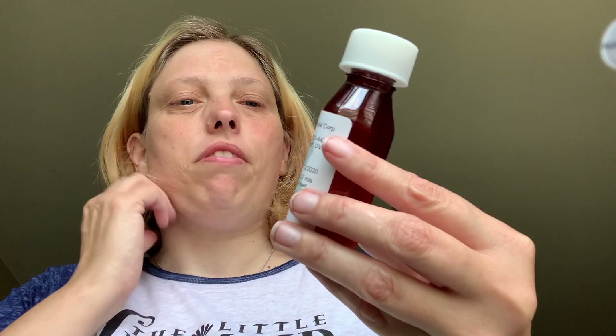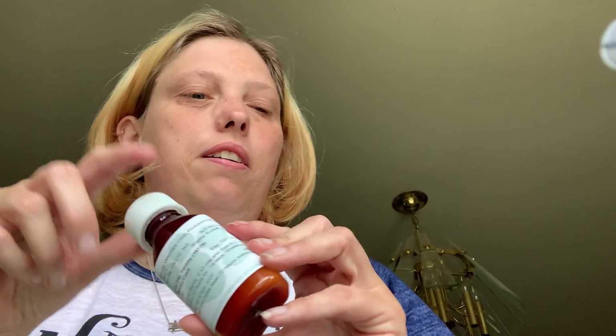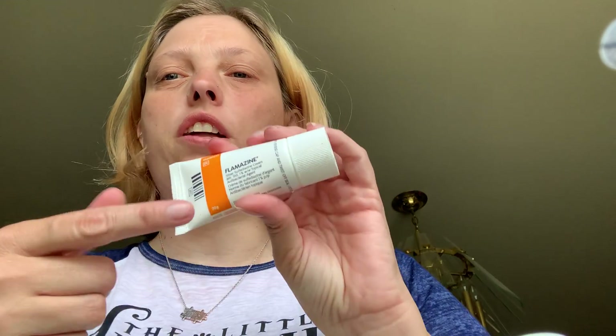They're on Metacam once every 24 hours for pain for their bumblefoot. They are also on sulfatrim every 12 hours. And they get silver sulfadiazine cream on their feet every 12 hours as well to help with the bumblefoot.